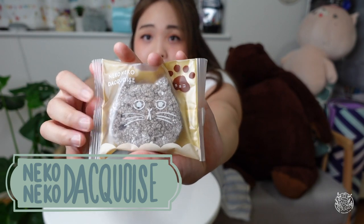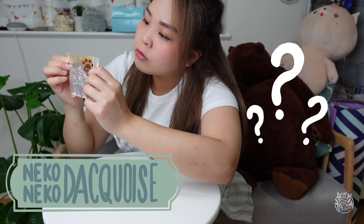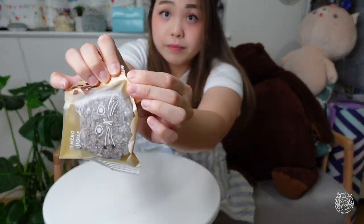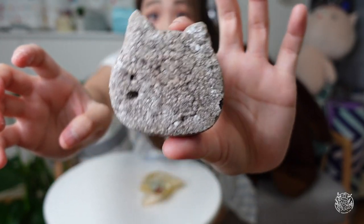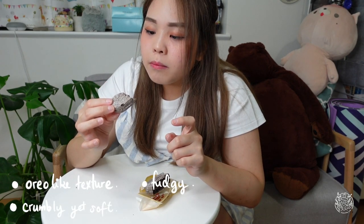The third one is the Neko Neko dakwas. It's so cute, it smells good. Let's give it a try. It actually smells a bit like Oreo, but it's a bit fudgy, like choco pie. This one is quite okay, not as good as the previous one. But because it's cute, it's okay.